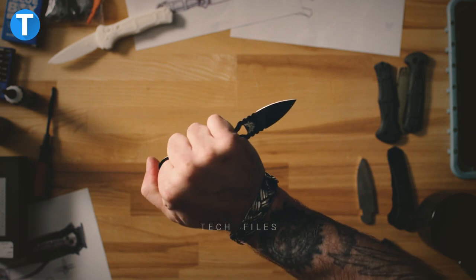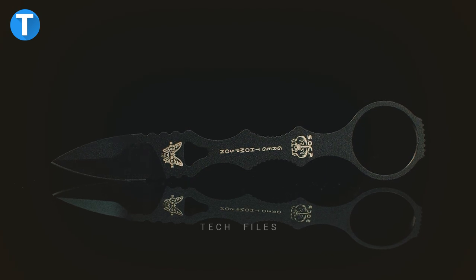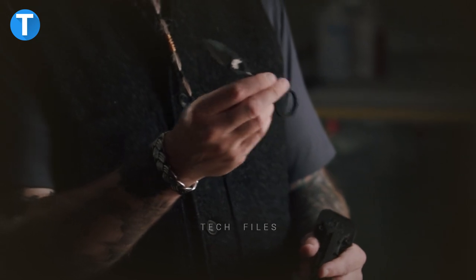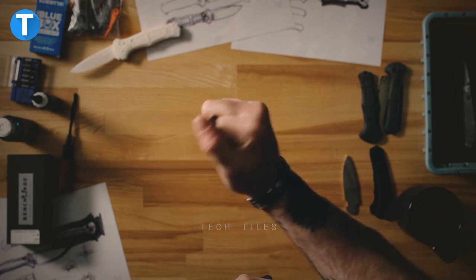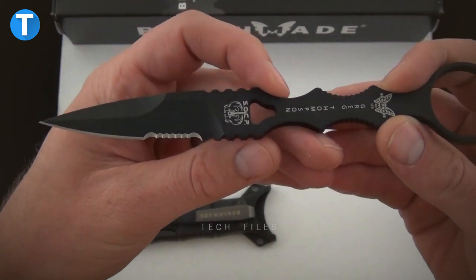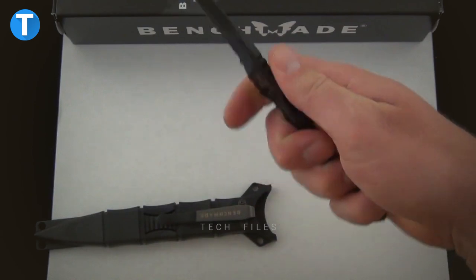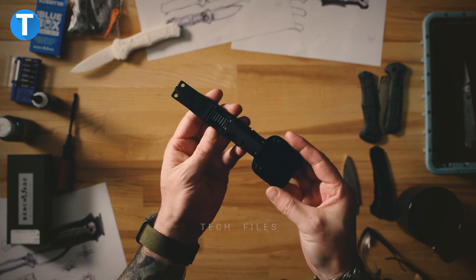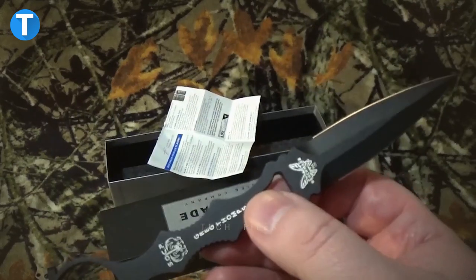Benchmade SOCP fixed spear point blade, designed for swift response in unexpected emergencies. The SOCP spear point blade allows users to make use of their skills in protecting themselves. It is a single piece dagger cast from high quality 440C carbon stainless steel for maximum sturdiness and rust resistance, so it will last for many years. It has a finger ring at the end to help you hold the knife steadily when attending to situations without hurting your hand.